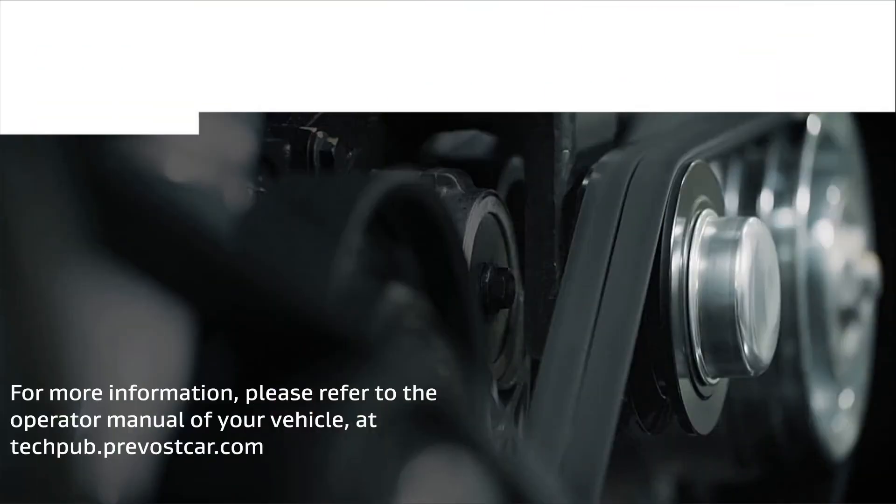For more information, please refer to the operator manual of your vehicle at techpub.prevocar.com.